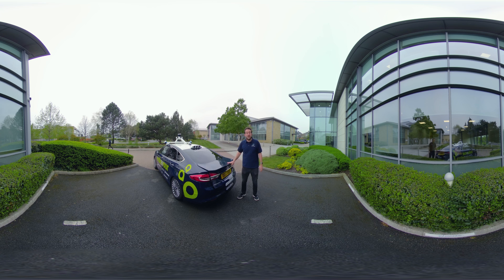So that's the tour of the vehicle and all its systems. Let's take a trip so that you can experience riding in autonomy. If you're ready, let's go.